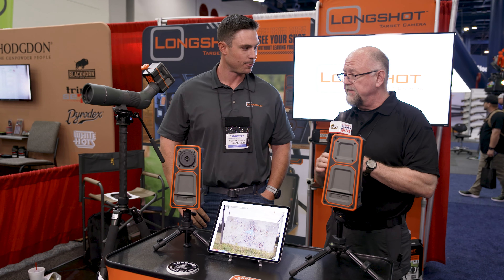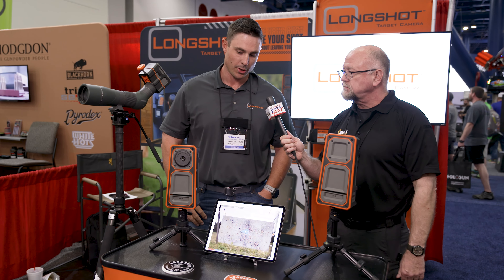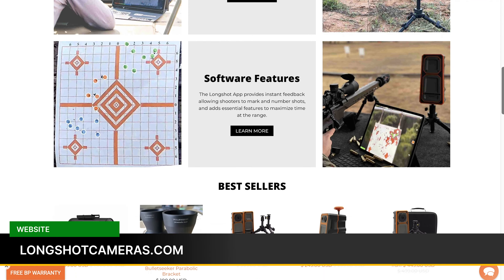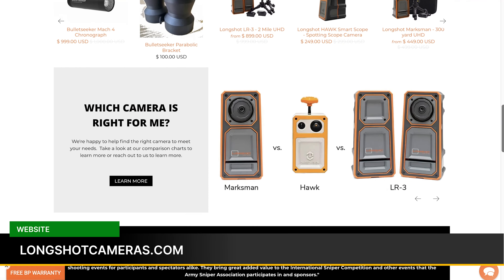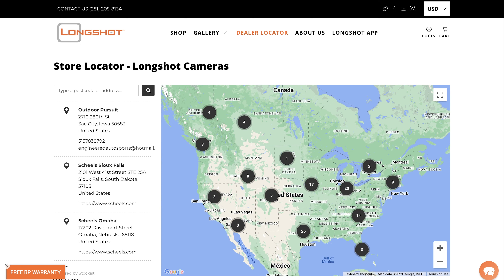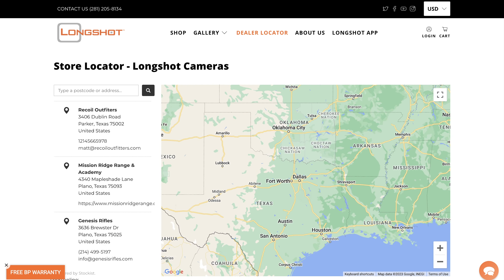This is really neat. If I wanted to get this, how do I get it? You can go to our website, longshotcameras.com, or a whole list of online retailers. Or go support our local dealers — we have a dealer locator page on our website where you can see where you can buy them in person, all over the world.